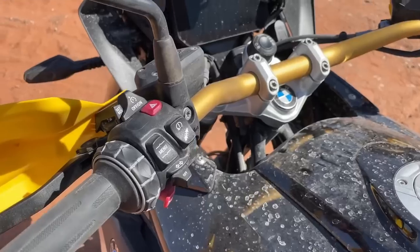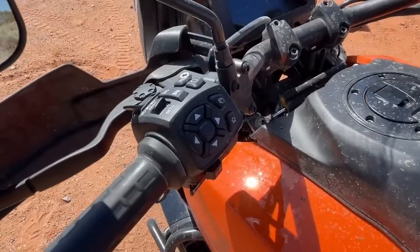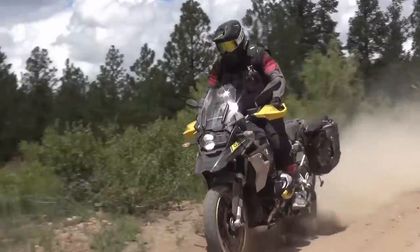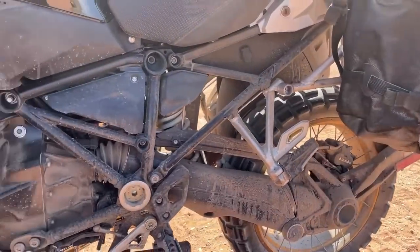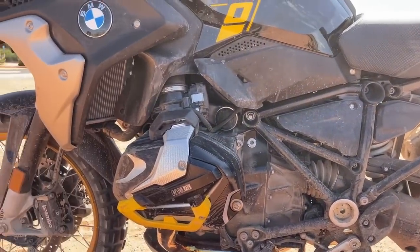Each machine has a complete suite of ride modes tied to traction control, throttle response, power levels, and ABS, making all that big twin power manageable on and off the road. Eco, Rain, and Road are the standard choices for the BMW, but our test unit was equipped with a $3,700 premium package that also adds Dynamic, Dynamic Pro, Enduro, and Enduro Pro modes for a total of seven modes.